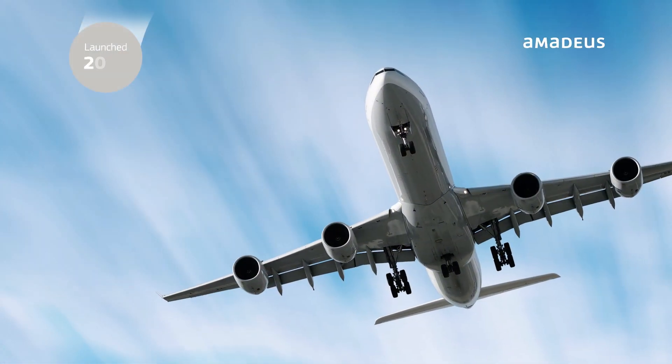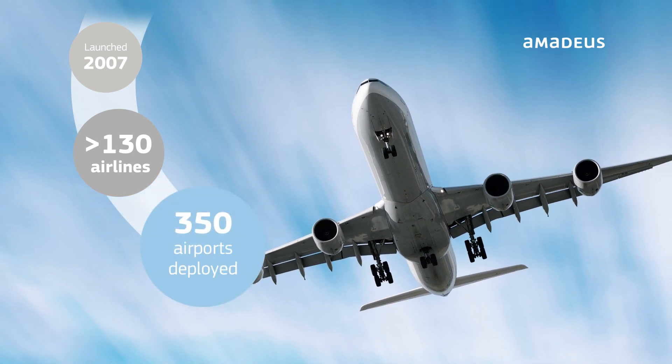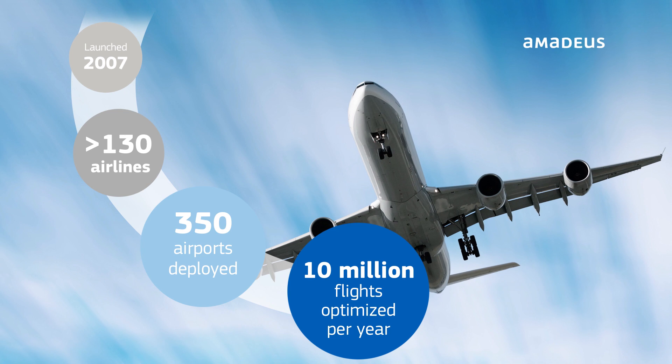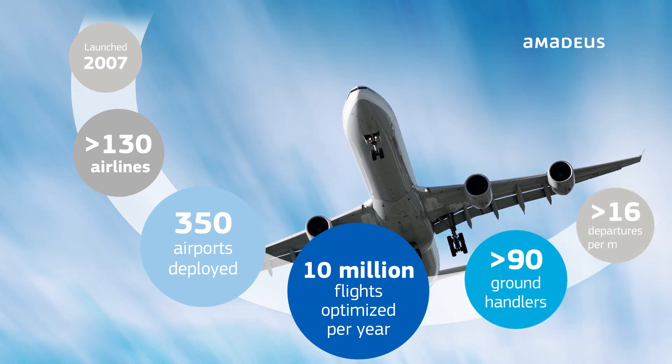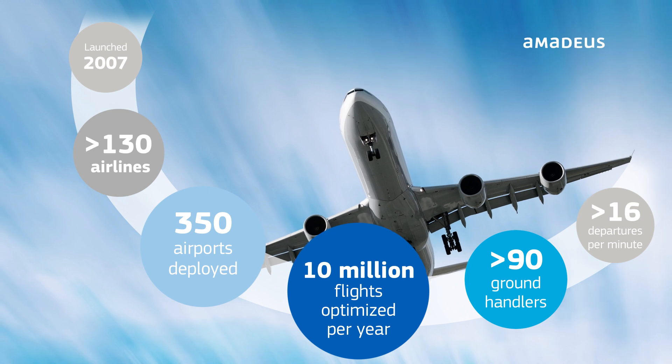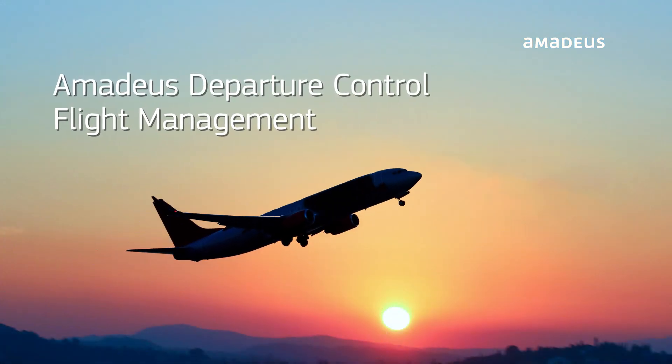Amadeus Departure Control Flight Management is a proven solution powered by modern technology and is compatible with all aircraft, as well as being PSS agnostic, so the solution integrates fully with any of your airline's existing systems. Are you ready to take off with Amadeus Departure Control Flight Management?